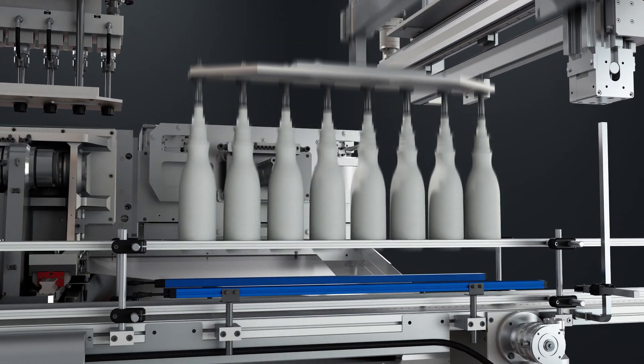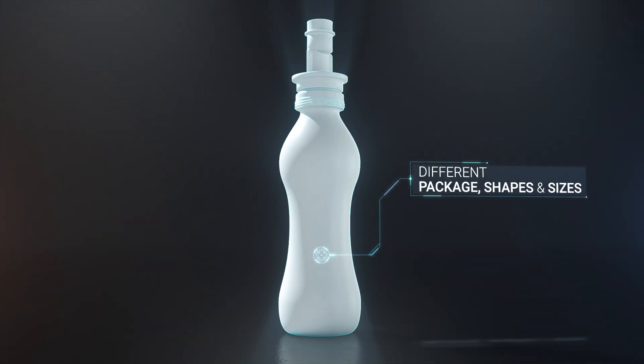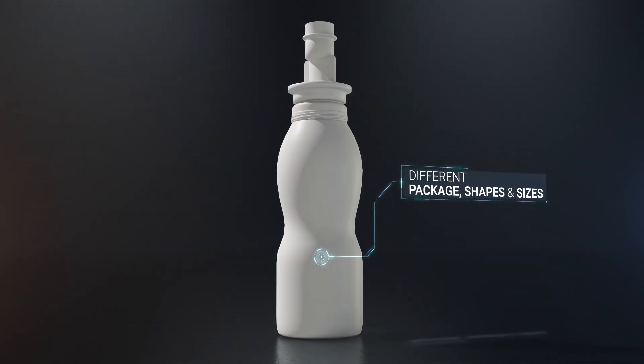By choosing this technology, you will have the opportunity to create a different shape than the competition, ensuring excellent ergonomics and ability to pour the product.